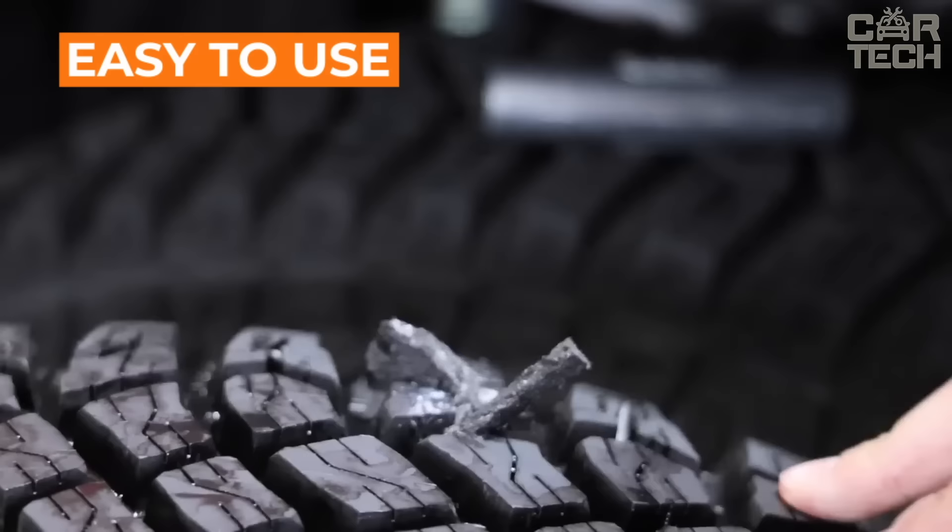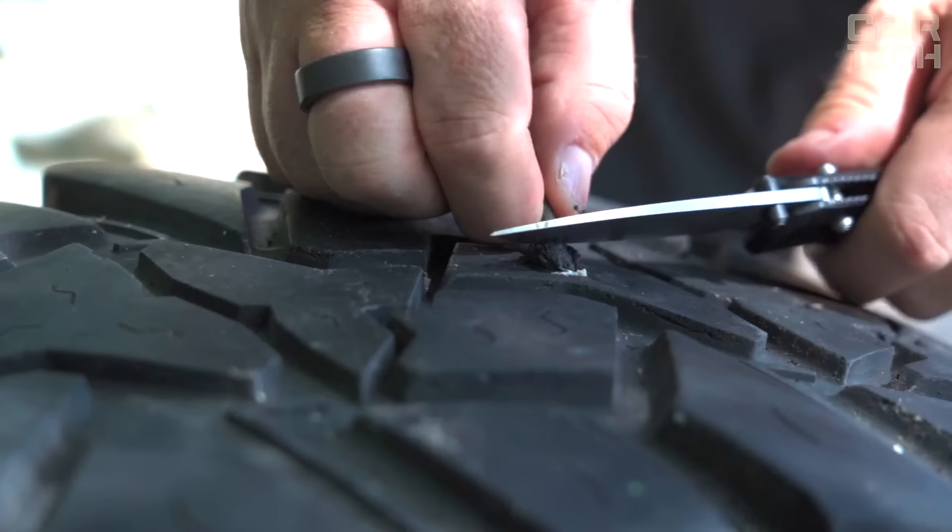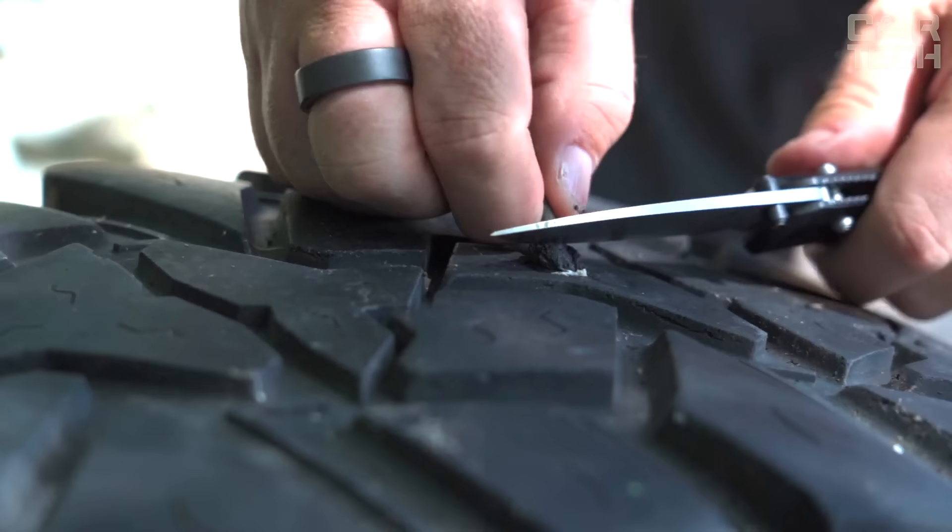This kit will help you in difficult minutes. When you're on the highway with a punctured wheel, spare in the trunk is not there, and the nearest tire repair shop is far away. You'll be able to repair the tire on your own to continue your journey.